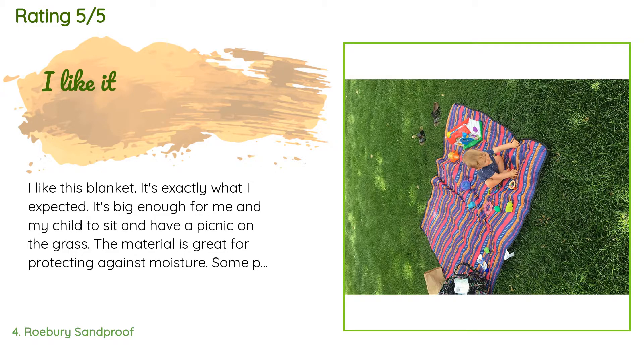A customer said: I like this blanket — it's exactly what I expected. It's big enough for me and my child to sit and have a picnic on the grass. The material is great for protecting against moisture. Some people say they have a hard time folding it, but I did not. You simply fold it in half, fold in half again, then fold both sides in and it zips up just fine. It's easy to pack in the car and have when we're out on the go.